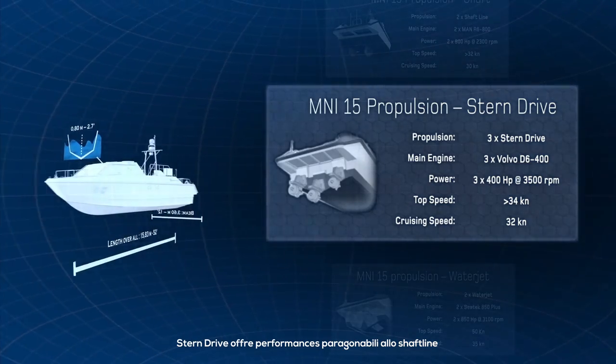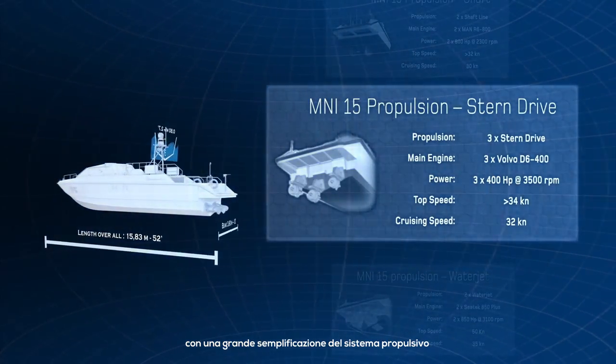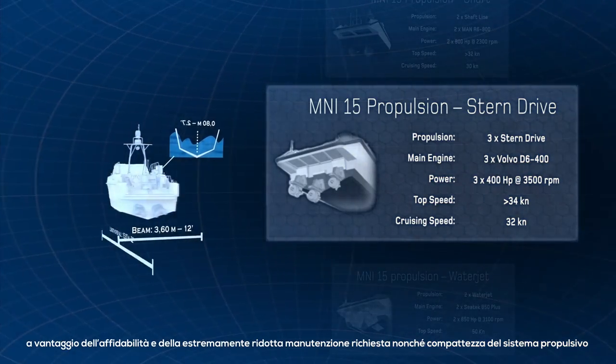Stern drive offers performance comparable to the Shaftline with a great simplification and compactness of the propulsion system and extremely low maintenance requirements.